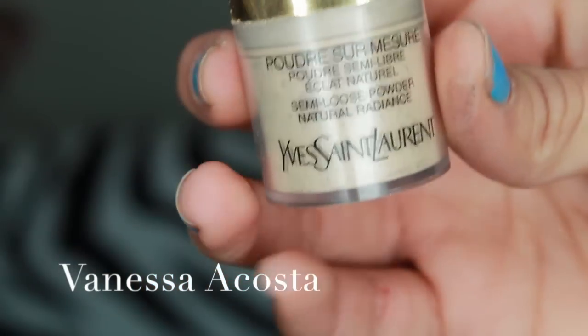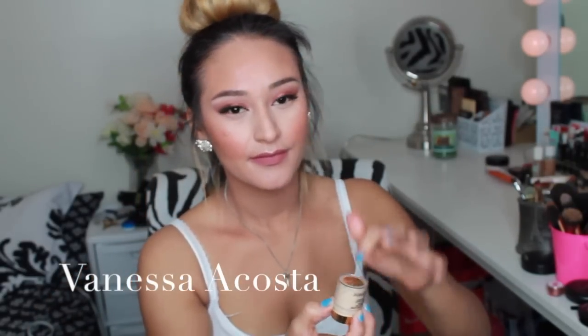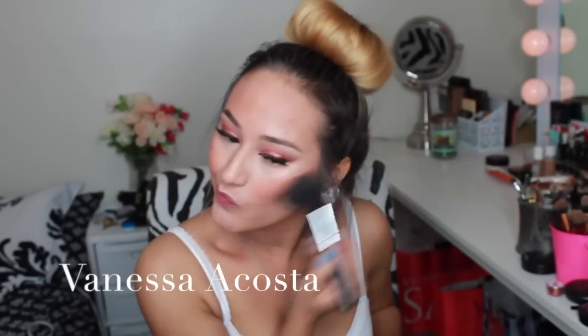Taking the semi-loose powder by YSL in the color Sand — it has a yellow undertone which is perfect for me — I flip it upside down to dispense the product. Using a damp beauty blender, I put this underneath my contour to intensify it, then blend everything in with a large face brush.